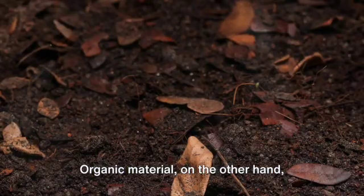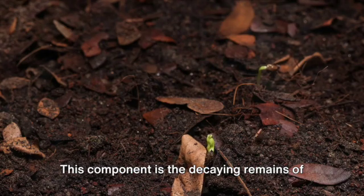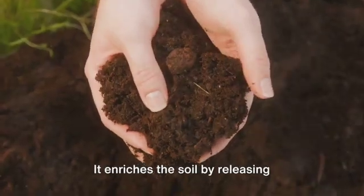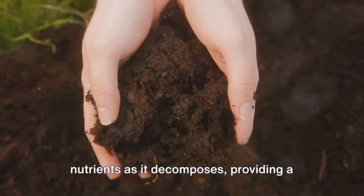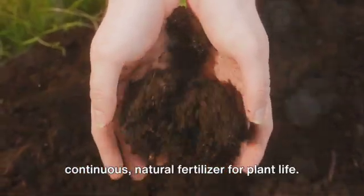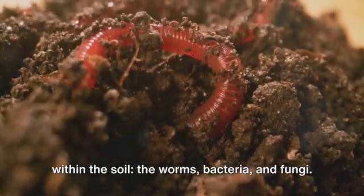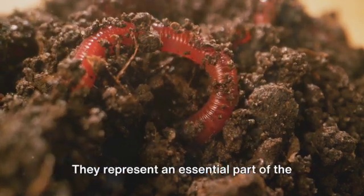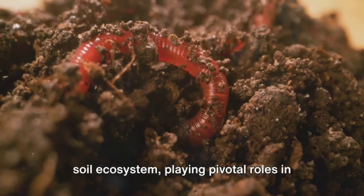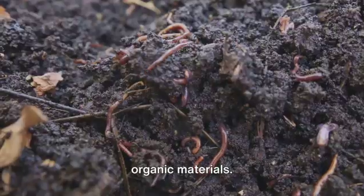Organic material, on the other hand, makes up about 5% of the soil. This component is the decaying remains of plants, animals, and microorganisms. It enriches the soil by releasing nutrients as it decomposes, providing a continuous, natural fertilizer for plant life. Next, we delve into the teeming life within the soil — the worms, bacteria, and fungi. They represent an essential part of the soil ecosystem, playing pivotal roles in nutrient cycling and the breakdown of organic materials.